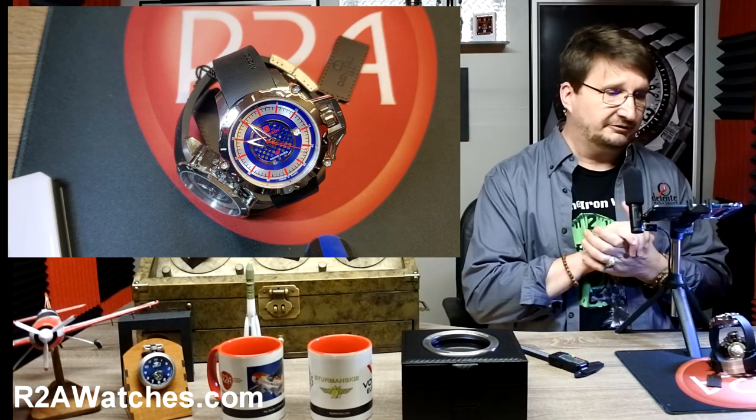Don't let the name fool you — it is not just about Vostok Europe, although we do spend a lot of time talking about Vostok Europe and sharing pictures. We also cover all of the brands available at r2awatches.com. So it is a great community, very positive — we like to think it's one of the best watch groups on Facebook.